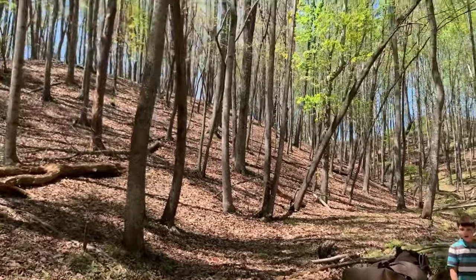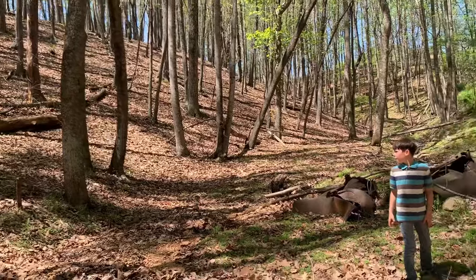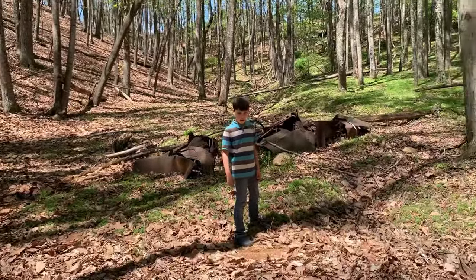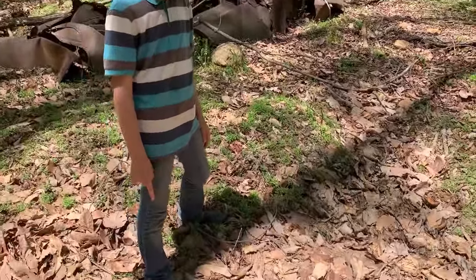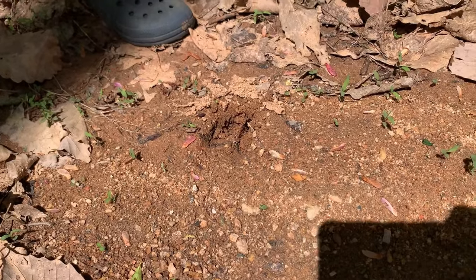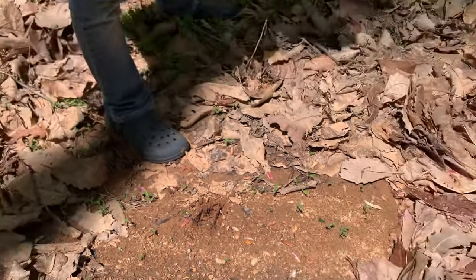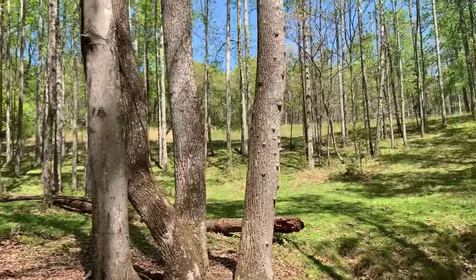This is where we go leaf sledding down the hill. Did you see our video of leaf sledding in the fall? That's pretty fun. I feel like I found a deer plant or something — yeah, for sure. Good job. Very beautiful. We love our woods.